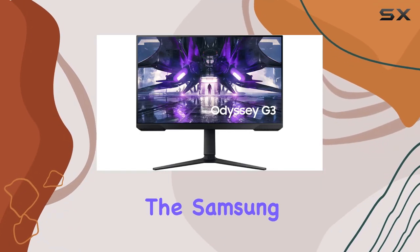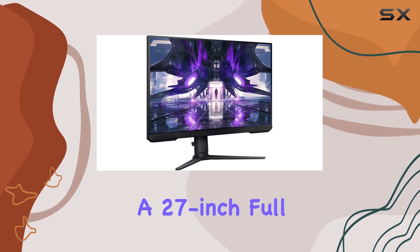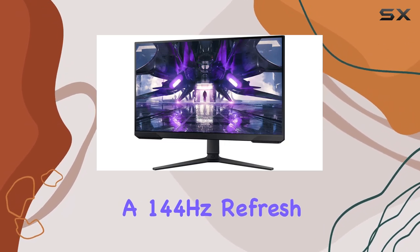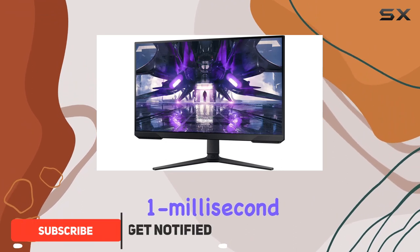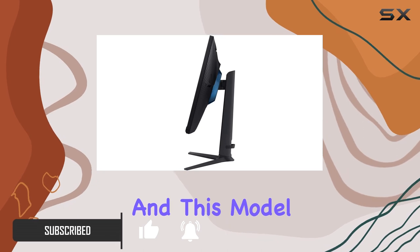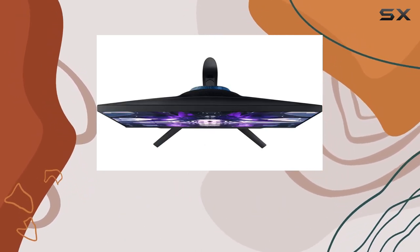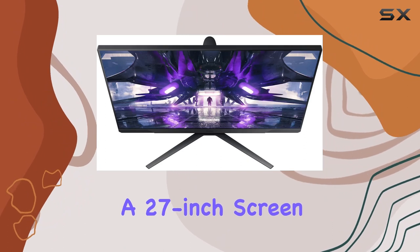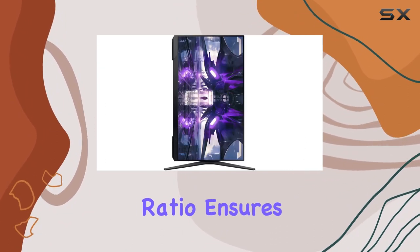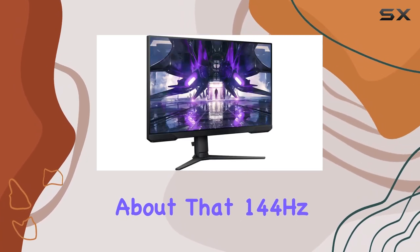Today, we're diving into the Samsung Odyssey LS27AG304NRXCN, a 27-inch Full HD monitor boasting a 144Hz refresh rate and a rapid 1ms response time. The Odyssey series has been making waves, and this model is no exception. The 1920x1080 resolution on a 27-inch screen delivers crisp visuals, and the 16:9 aspect ratio ensures an immersive viewing experience.